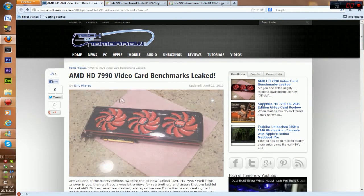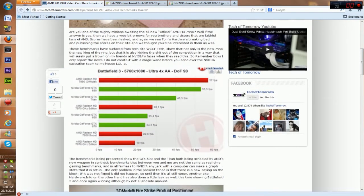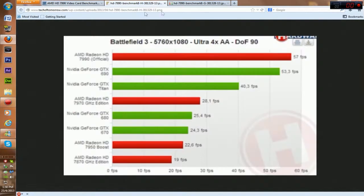This guy, Tech of Tomorrow, has news about the 7990. Apparently it was leaked from a site called WCCFTech, showing that basically the Radeon 7990 beats the 690 and the Titan by quite a lot. But this is Battlefield 3 on a triple monitor setup with 4x anti-aliasing — it gets 57fps while the 690 gets 53. It's a dual GPU card apparently. Titan is a single GPU, but it's probably going to cost the same as these other cards, around $1,000. Nobody even mentioned the prices — I'm just guessing here, so don't take my word for it.